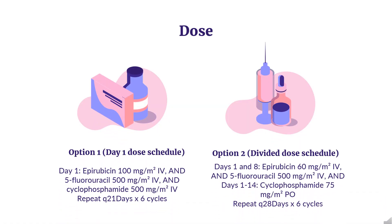Dose — Adjuvant breast cancer treatment, indicated as a component of adjuvant therapy in patients with evidence of axillary node tumor involvement following resection of primary breast cancer. Option 1 — Day 1 dose schedule: Epirubicin 100 mg/m² IV, 5-fluorouracil 500 mg/m² IV, and cyclophosphamide 500 mg/m² IV. Repeat every 21 days for 6 cycles.